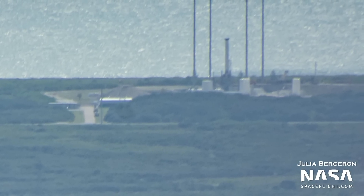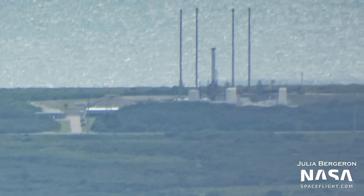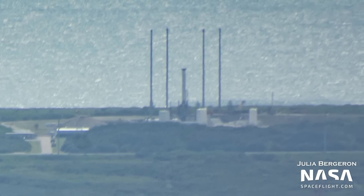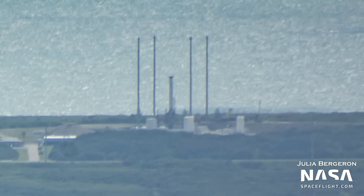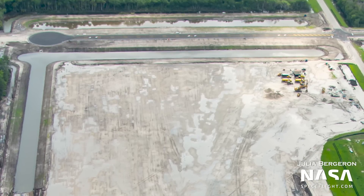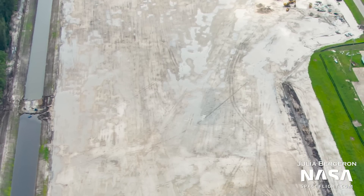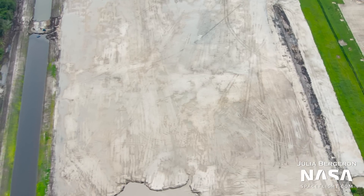Relativity Space's first Terran 1 rocket arrived earlier this month, and its first stage is now installed at the company's launch pad at Launch Complex 16. CEO Tim Ellis recently explained on Twitter that Relativity is preparing the stage for a full-duration static fire on the pad later this summer. In this test, the teams will fuel the stage and fire all nine Aeon-1 engines that will power this new rocket as if it were launching on an actual mission. The rocket's first test flight is still slated for later this year on the same vehicle. Progress is also being made at the launch and landing facility at Kennedy Space Center, where retention ponds are filled and roads are being paved.